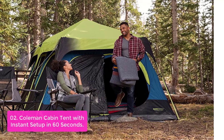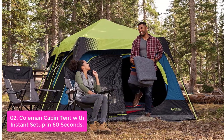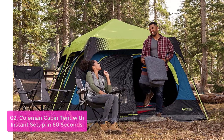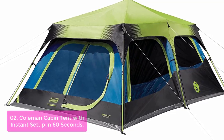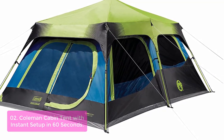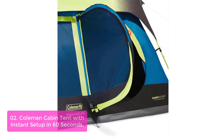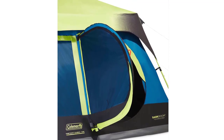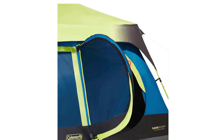List number 2: Coleman Cabin Tent with Instant Setup in 60 Seconds. The Coleman Cabin Tent is a roomy three-season tent for two, with a weatherproof fly and door. With dark room technology, it blocks 90% of sunlight so you can sleep in past sunrise and enjoy the backyard even on cloudy days. A total of seven windows and one door provide 360-degree visibility to keep out insects while giving you convenient access to your gear. The included rainfly offers extra weather protection, plus two floor vents to keep air circulating so you stay cool at night.